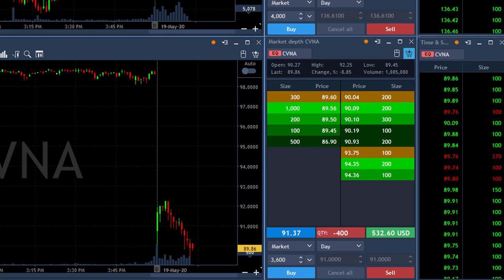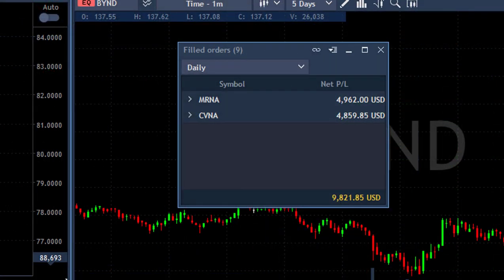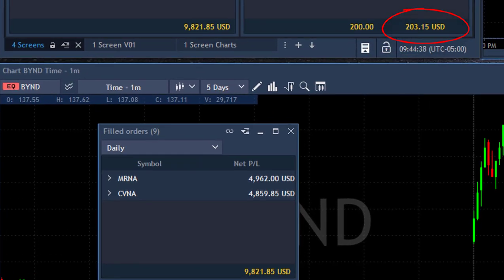Beautiful. Two trades — MRNA and CVNA — both of them did great. Just look at the results: just two trades, both of them almost $5,000 each. $9,800 total, and with my open trade, just over $10,000. And that all happened in just 14 minutes, right here at 9:44, 14 minutes into the trading session.